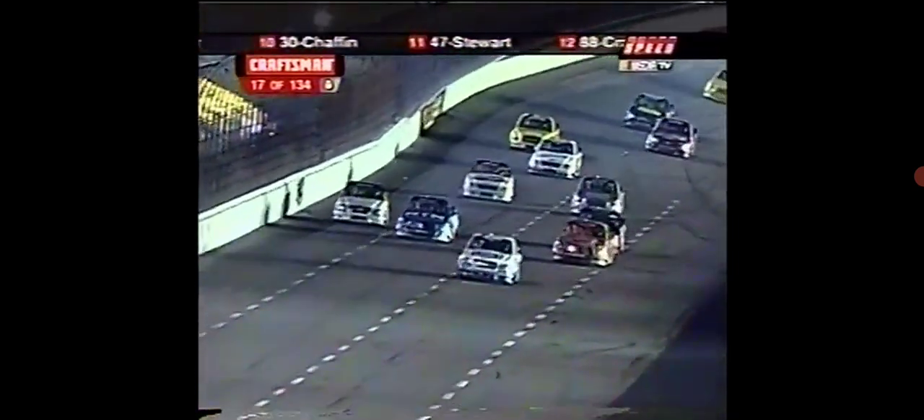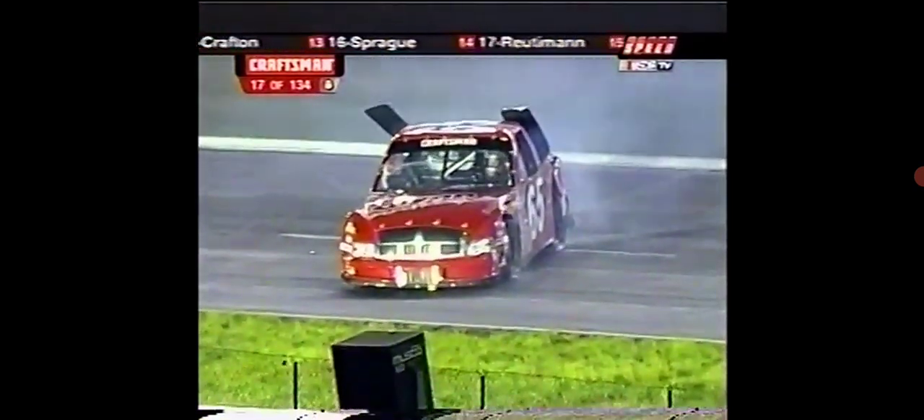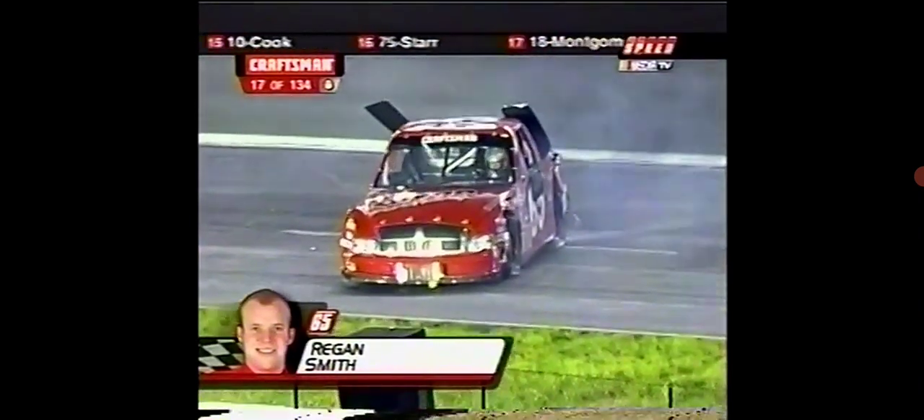Big hit off turn two. Rudiman goes around off turn two — that's the 65, that's Regan Smith, Glenn Motorsports entry. A lot of damage to the back of that truck. Sounds as though he's communicating with his team right now.